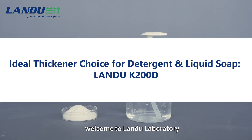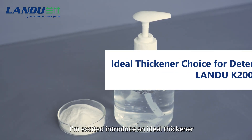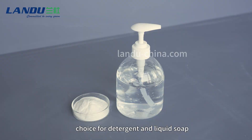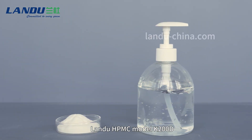Hello everyone, welcome to Landu Laboratory. Today, I'm excited to introduce an ideal signal choice for detergent and liquid soap — Landu HPMC model K200D.